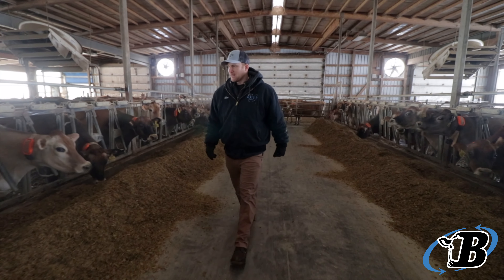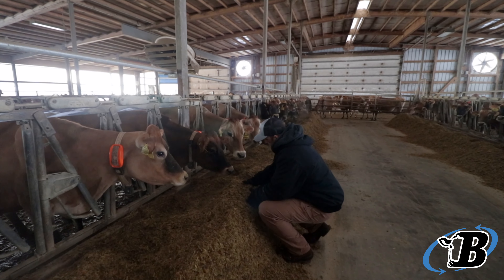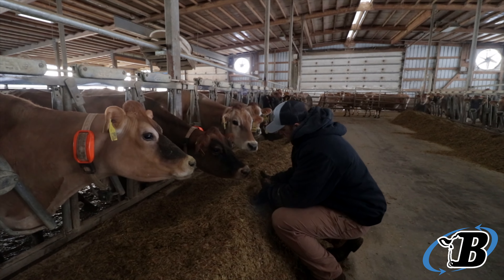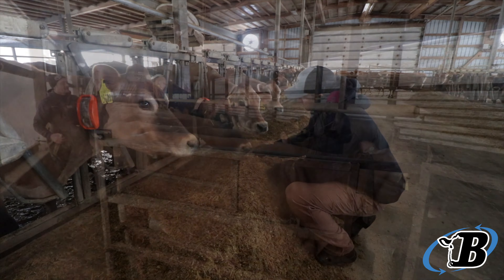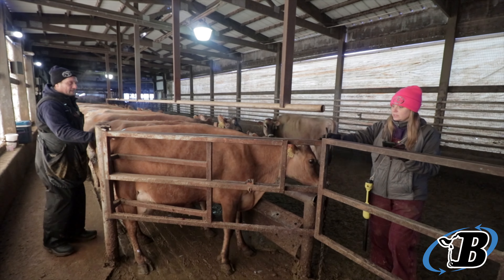Data helps us to keep track of all the small details that sometimes otherwise might be forgotten. It allows us to keep track of all the things that we do to a cow each and every day and to have a long record of the history of that cow to make sure that she's been healthy.